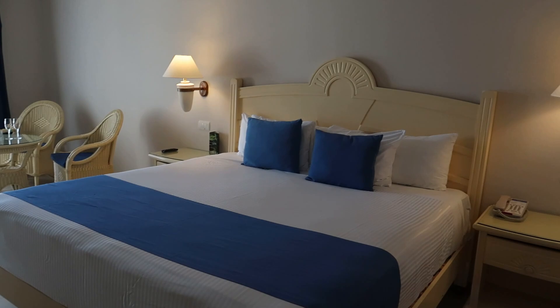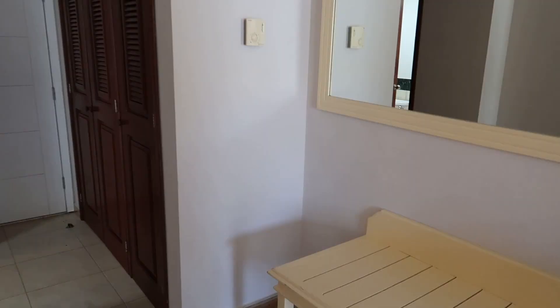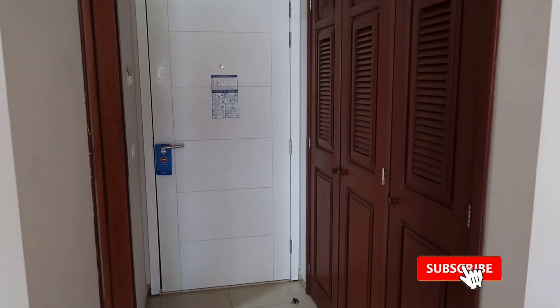Hey guys, welcome back to our channel. Today we're back at the Bahia Principe Grand Tulum to continue our resort tour series. We're here in a junior suite at the Grand Tulum and we're going to show you guys what's offered here in this hotel room. We're going to start the tour at the front entrance like we always do.